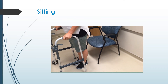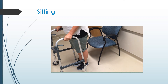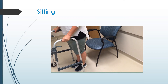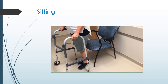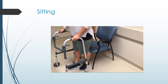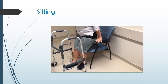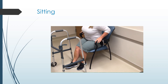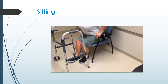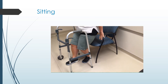The best chair to use after surgery is one that has a sturdy back and armrests. If your seat is too low, you can add a firm cushion. To sit, back up to the chair until you feel the chair at the back of your legs, extend your operated leg forward slightly, reach back for the armrests, and slowly lower yourself to the chair. To get up from the chair, slide forward, extend your surgical leg, and stand up using your legs and arms for support.